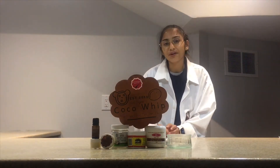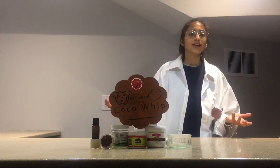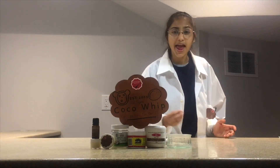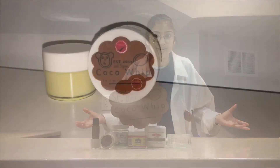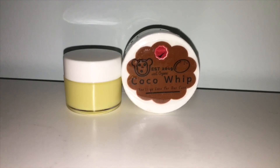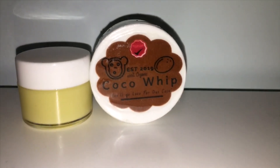All of these butters and oils combine to make an amazing Body Butter, Coco Whip. It has healing properties and helps moisturize the skin. What more could you ask for? Buy Coco Whip now to repair, moisturize, and heal your skin. You'll go loco for our Coco.